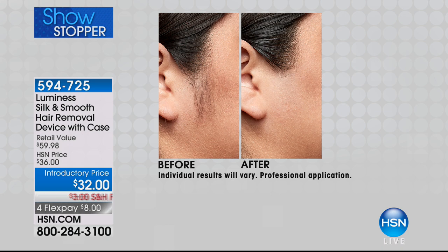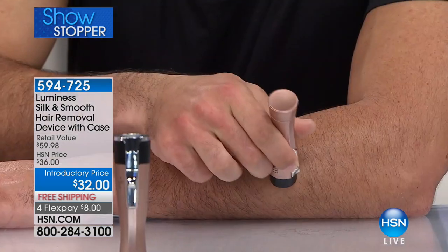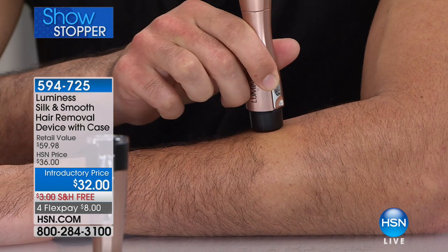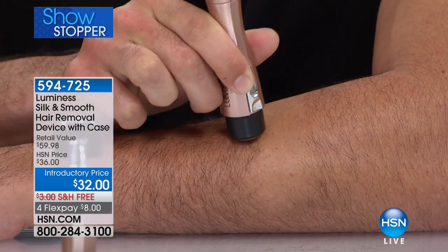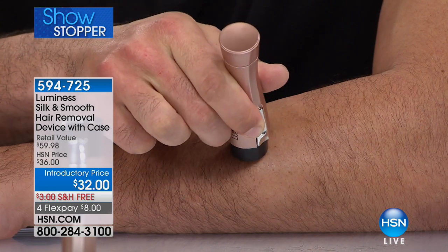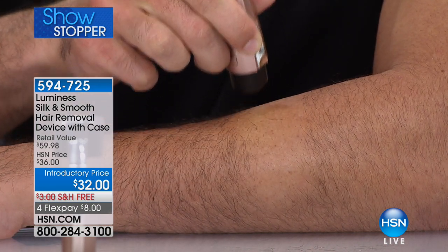If you're going on vacation, bring this with you because that's when the hairs crop up — you're on the beach and you look down and go, 'Oops, I've got to take care of something.' And even if you're going on a plane, you can't take a blade through security, but this is totally airline-friendly.